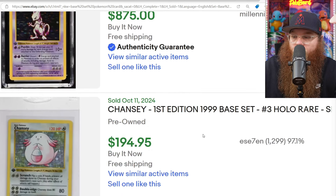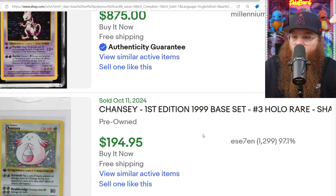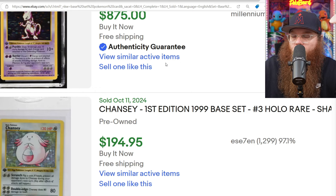And to end it off, we got another Chansey here for $195. Looks a little damaged — pretty off-centered, definitely got some spots all over there.